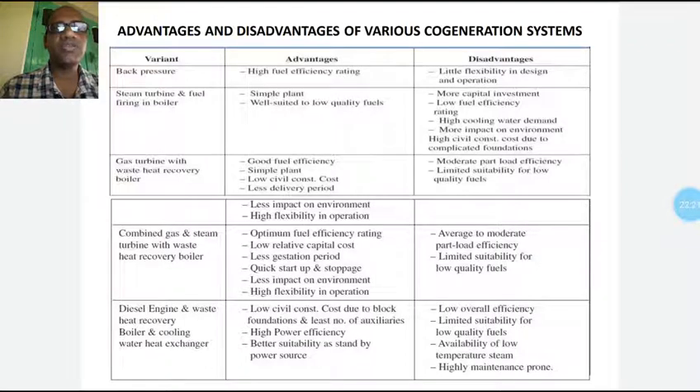For a gas turbine with waste heat recovery boiler, the advantages are: good fuel efficiency, simple plant, low civil construction cost, and less delivery period. The disadvantages are moderate part-load efficiency and limited suitability for low quality fuels. For low quality fuels, the efficiency of a gas turbine is low and the maintenance cost will be higher.